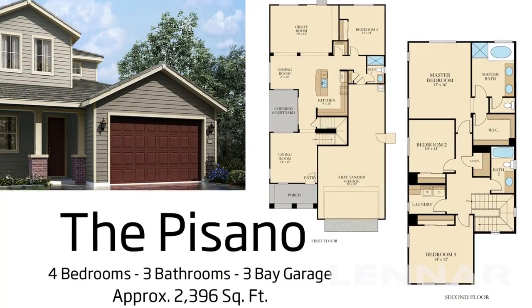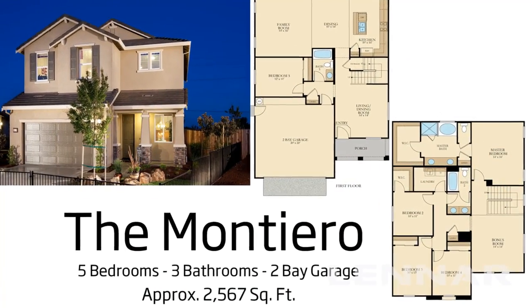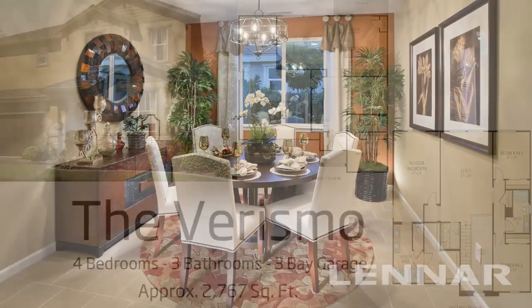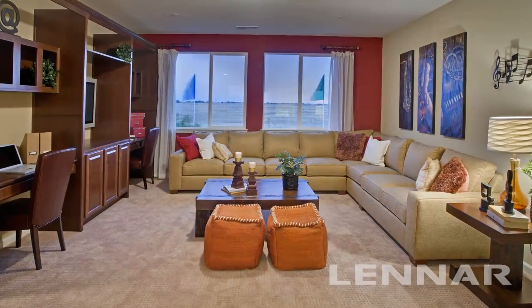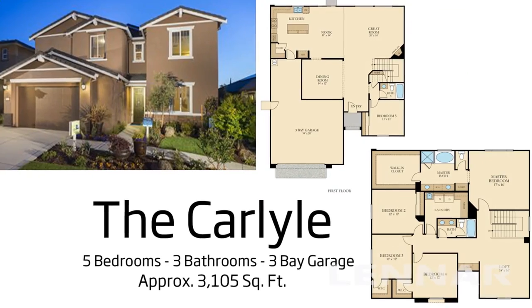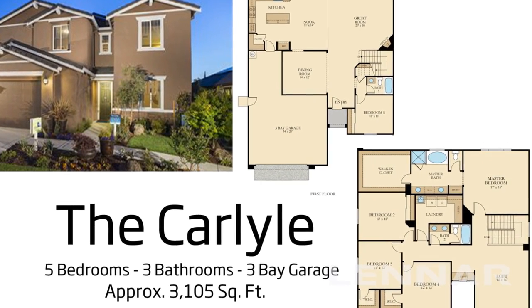Also the roughly 2,400-square-foot Pisano, the nearly 2,600-square-foot five-bedroom Montiero, and the 2,700-square-foot four-bedroom Verismo, boasting a formal dining room and large upstairs loft, and the nearly 3,000-square-foot Donatello.